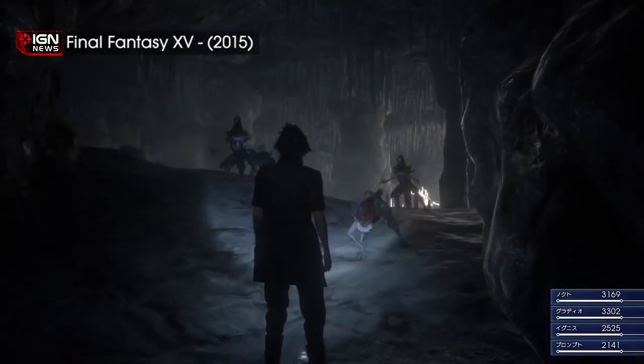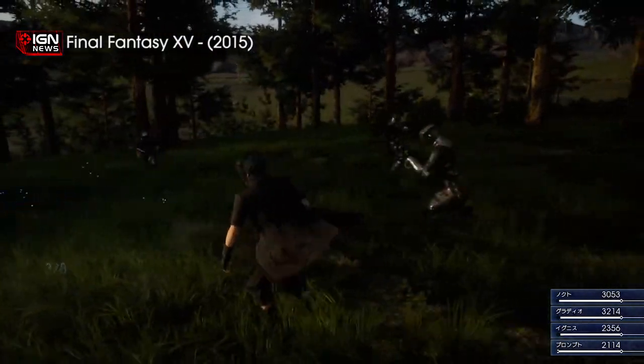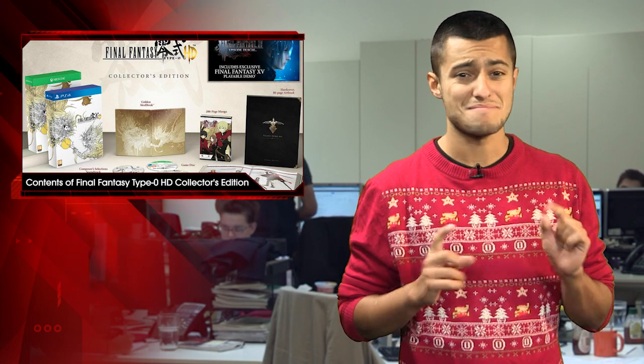And that's not all. The Collector's Edition will also ship with a code for an upcoming playable demo of Final Fantasy XV. Be quick though — demo codes are only available while supplies last, so buying the Collector's Edition at a later date may not necessarily guarantee access to the demo.